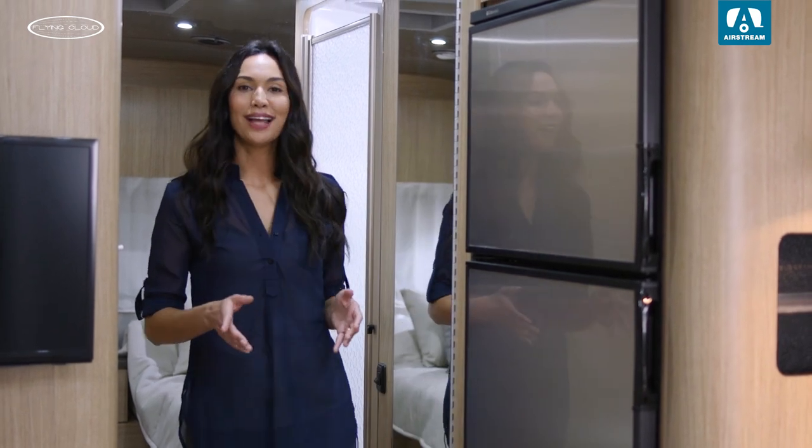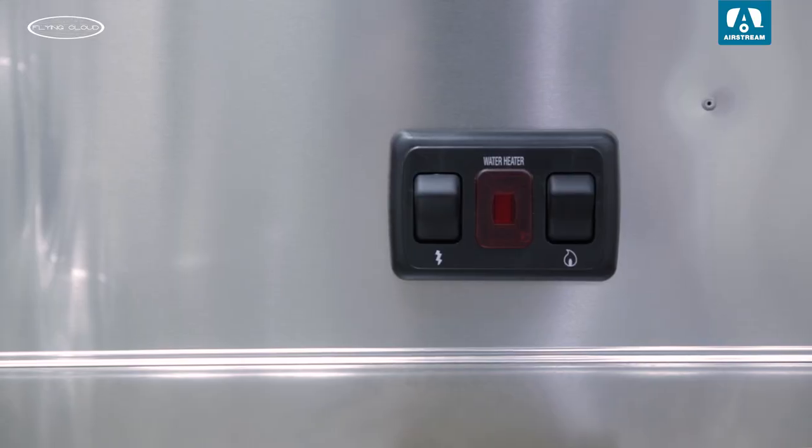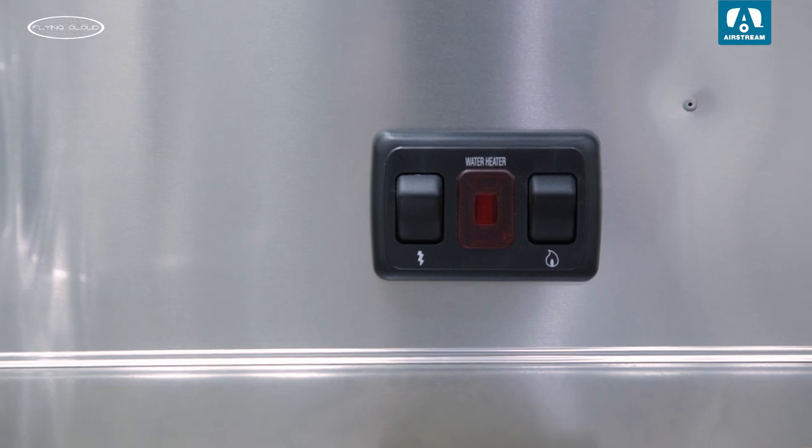The water heater on the Flying Cloud is both LP and electric. If you choose to camp off-site with no electrical outlets, you can still have a warm shower. But if you choose to stay on a campsite with power, you can easily switch it over to electric and save your LP.